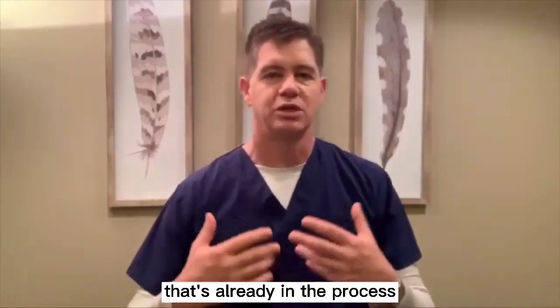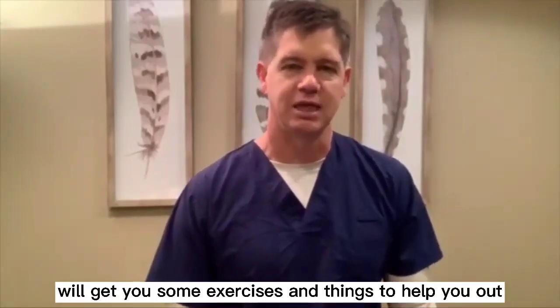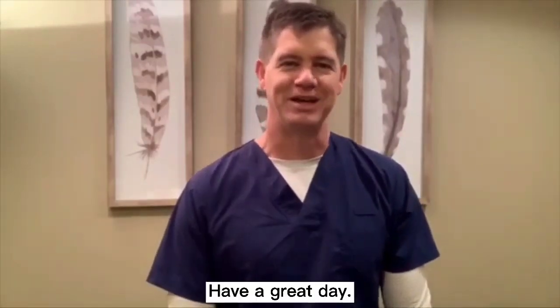If you're one of those individuals that's already in the process of leaning forward, make sure and come in and see me. We'll do some adjustments and get you some exercises and things to help you out. Stay young by staying upright. Have a great day.